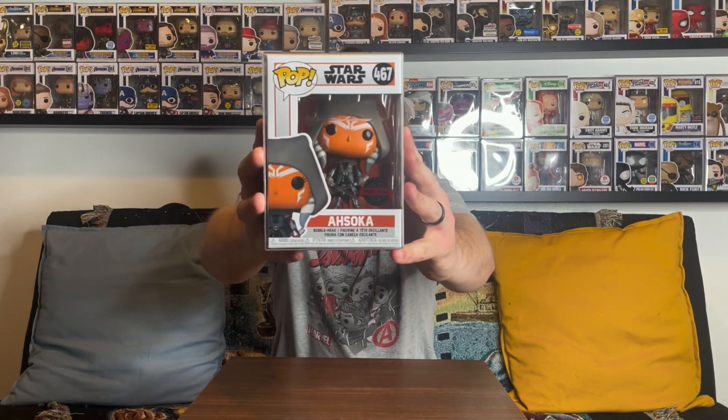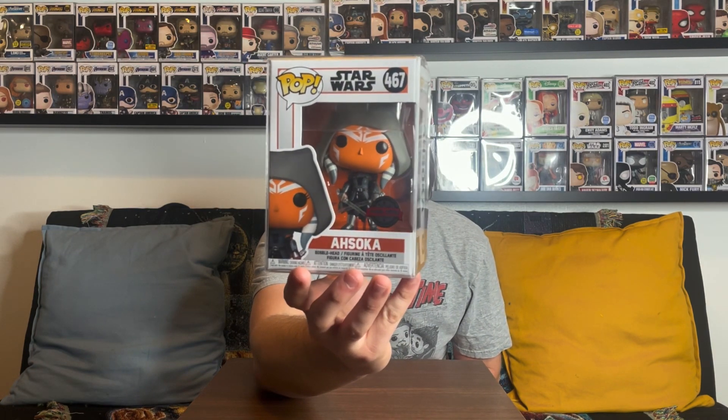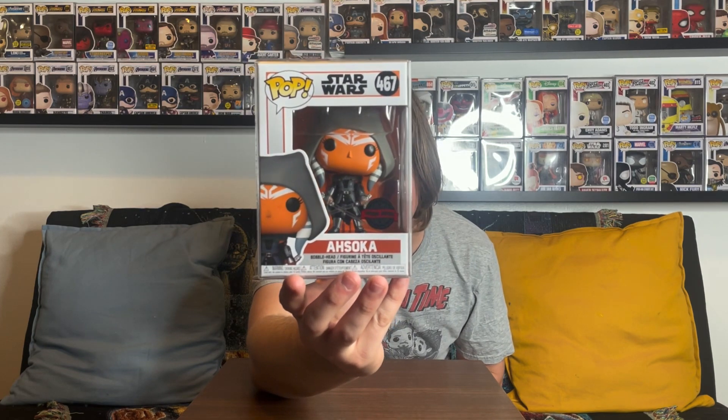All three pops in here have protectors, which is good. Let's see what we get on the first pull — three, two, one. It is the Ahsoka Tano, the Amazon exclusive one. This one doesn't have much value at all anymore. It did when it first came out, but now you can find it on Amazon for like six dollars. It comes with that old special edition sticker, so this first pull was definitely a dud.